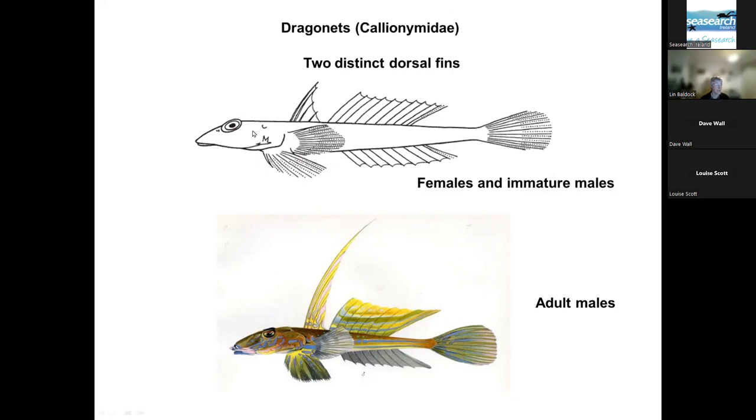Dragonets — two distinct dorsal fins, rather triangular-shaped fish. Females and immature males have a very short first dorsal, whereas adult males have this enormously well-developed first dorsal with terrific colours. These are the easiest to identify, but of course these aren't the ones that divers see. I've seen very few images of adult males displaying. If you disturb one, you're lucky to see the fins for a split second, so it's very difficult to capture on film. It's probably easier with video so you can freeze-frame.